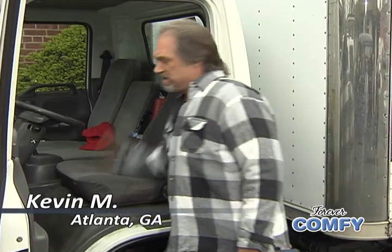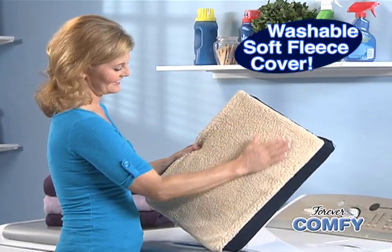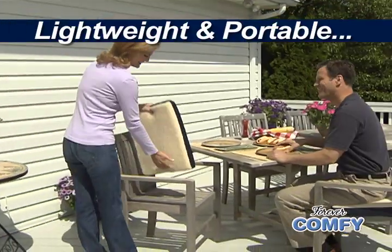I drive this truck for hours at a time. And trust me, these seats are hard as a rock. But since I started using Forever Comfy, my back feels good and my bottom feels good. The soft fleece cover is washable and helps keep your seat cool in the summer and warm in the winter.